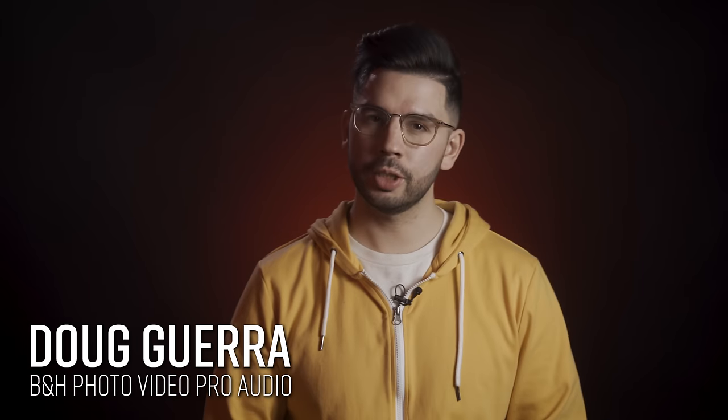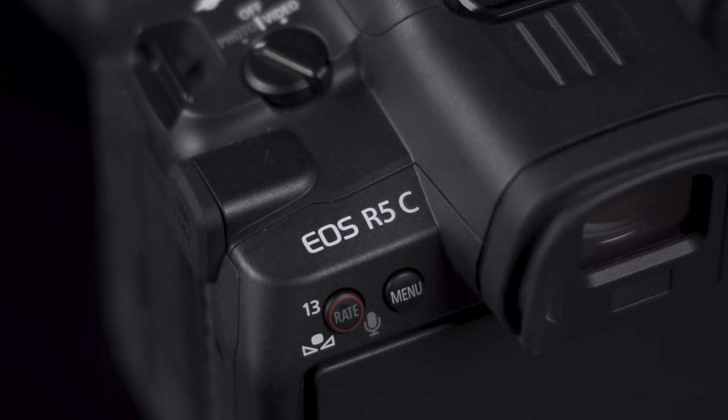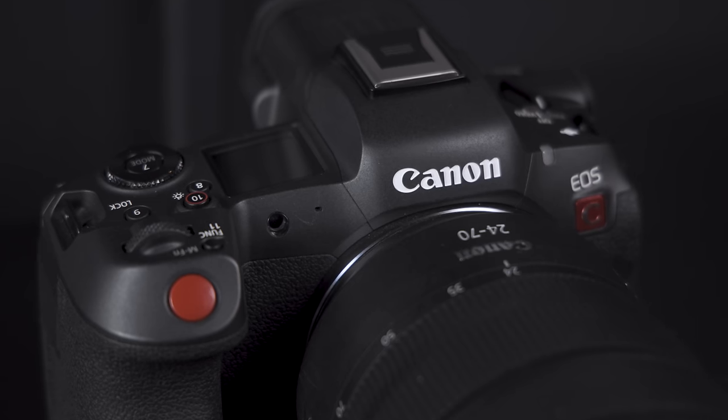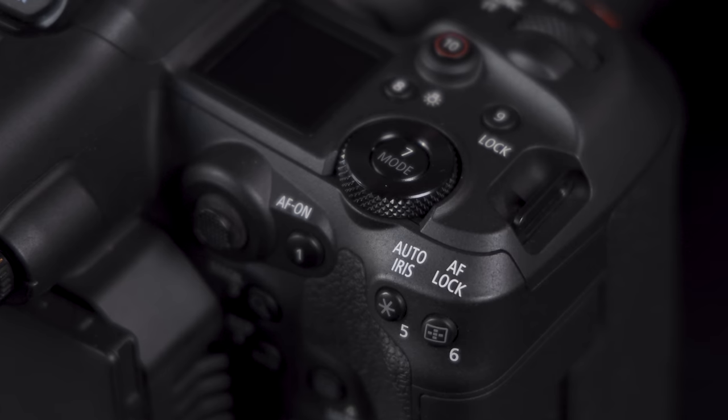Hey everyone, Doug here with B&H. Today we're looking at something really exciting from Canon. This is the Canon EOS R5C. The word hybrid has been thrown around a lot ever since the 5D Mark II changed the game way back in 2008, but this is perhaps the best version of a hybrid camera we've seen so far.